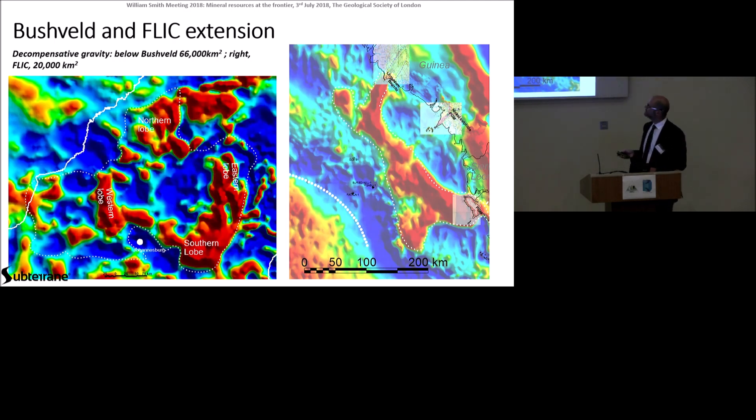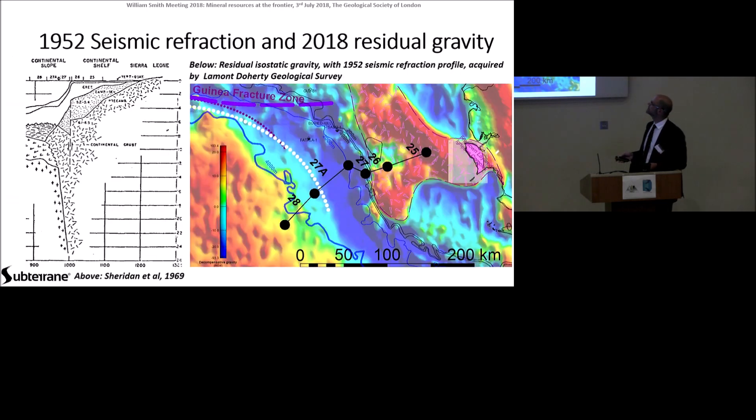Obviously the Bushveld complex is a lot older than the FLIC, and is obviously three times the size, and is associated with chromite and not magnetite.